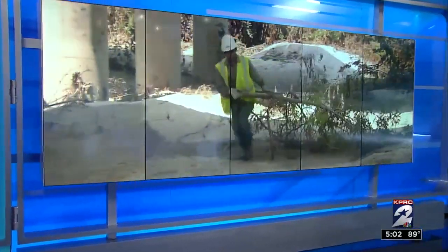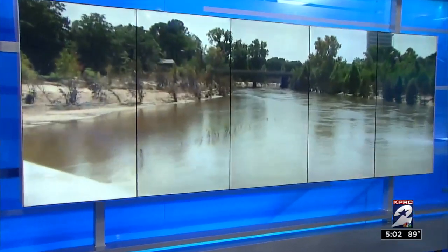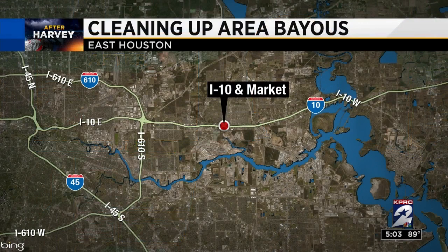Houstonians who lived along local bayous were among those hardest hit by flooding during and after Harvey. Over the past weeks, crews have been cleaning up the waterways and they've been finding some pretty interesting things, including washing machines and refrigerators in the bayous. Channel 2's Lee is joining us live tonight in East Houston near I-10 and Market where crews did some major work today.